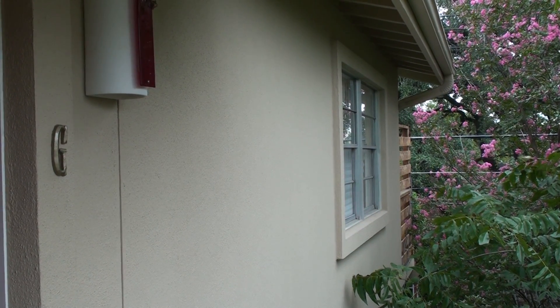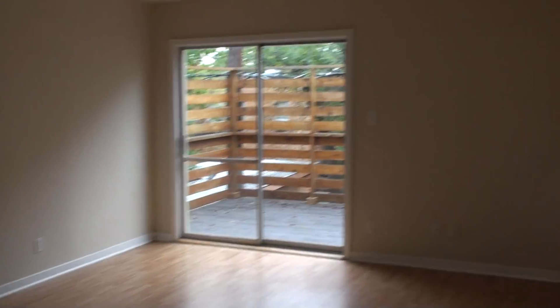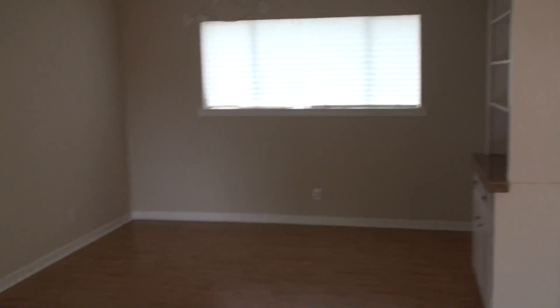I'm at 1713 Enfield and this is unit G. This is a two-bedroom one bath. There's a big deck right over there. Nice sized living room — let me walk around. You have the dining room right there.